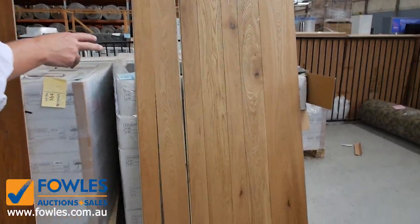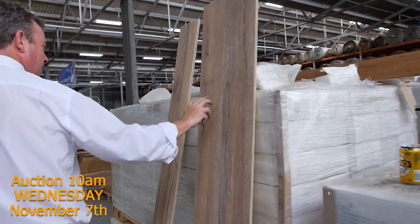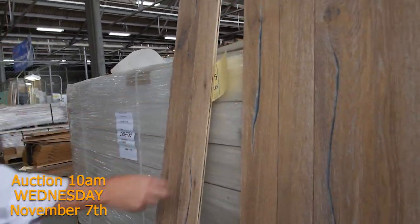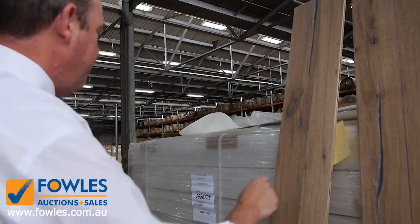We've also got the timber. Not too much of the timber left - get in before that disappears. This generally sells for $40 a square metre, and that's a really high quality engineered timber floor. It's got a nice 4mm wear layer on top and there's a good amount of that.